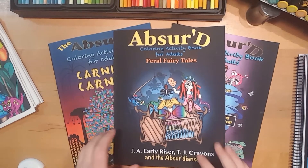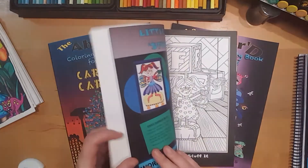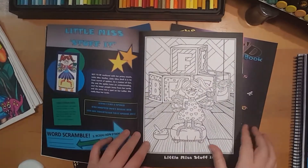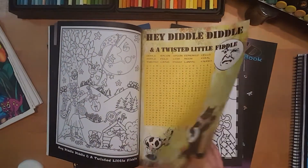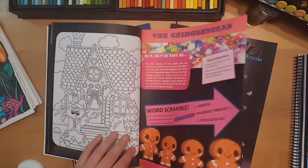Hello everyone. I wanted to just take a quick second to highlight the Absurd Activity books. These ones have bonus pictures to colour. The Just Colouring versions have 30 images and these ones have around 50.